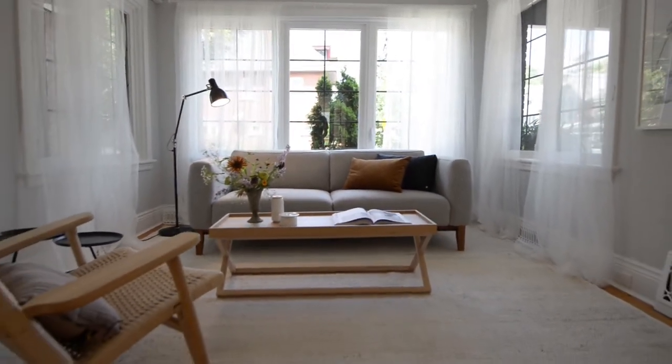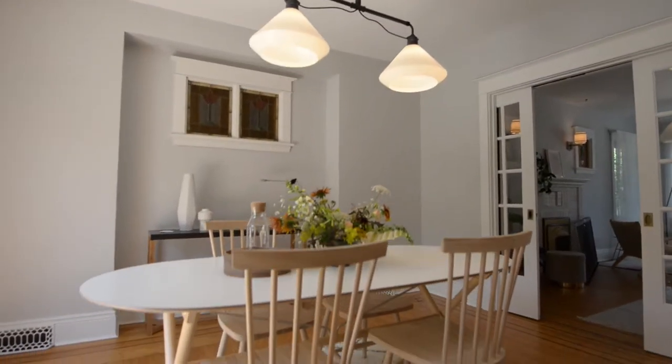The classic details persist on the main floor with original inlay hardwood flooring, the decorative fireplace, and all this beneath eight-foot ceilings.